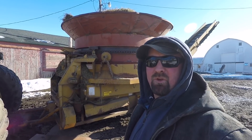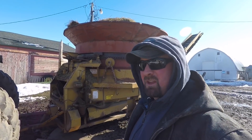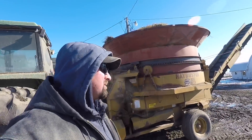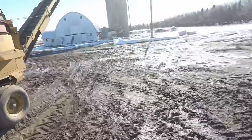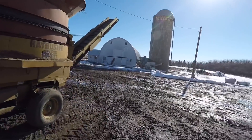Hey, good Sunday morning everybody, this is Organic Dairyman. Today is April 14th. Welcome to my channel. It's Sunday, the sun is shining, and I'm just ready to go out and start milking the cows.